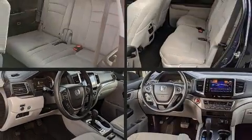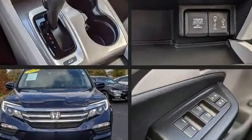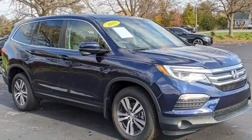Discerning drivers will appreciate the 2018 Honda Pilot. A 3.5-liter V6 engine pairs with a sophisticated 6-speed automatic transmission, and for added security, Dynamic Stability Control supplements the drivetrain.